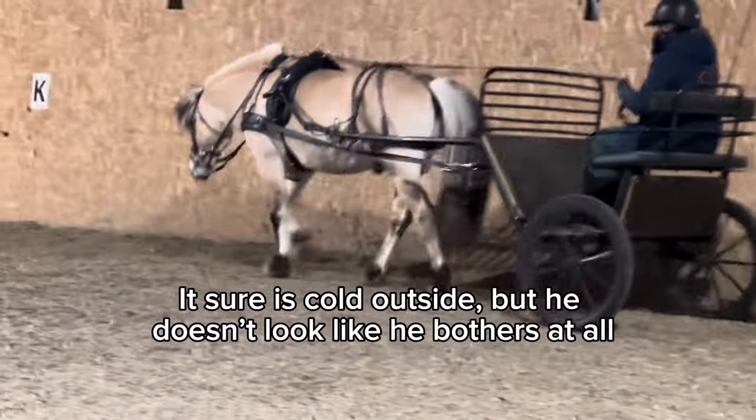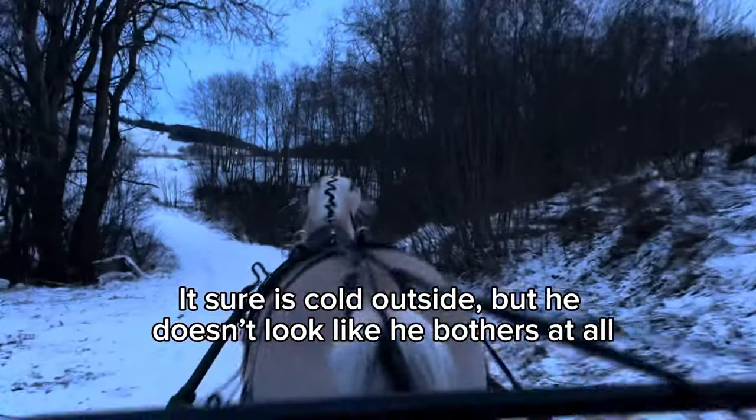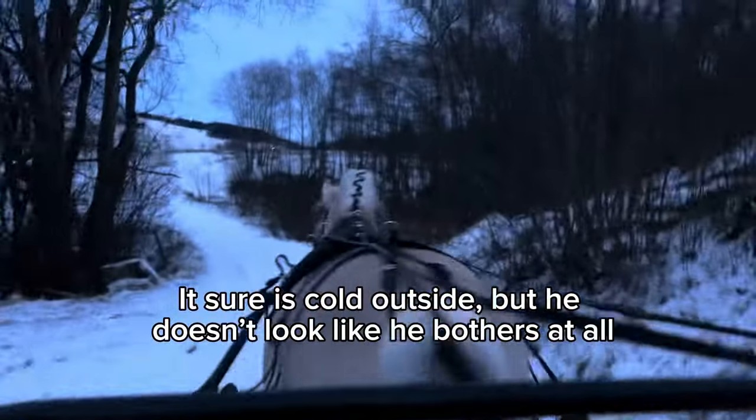It sure is cold outside, but it doesn't look like it bothers him at all.